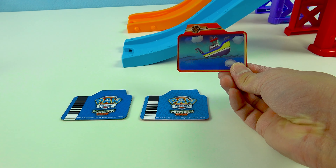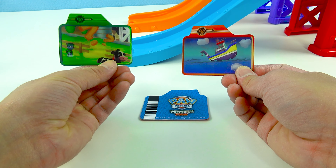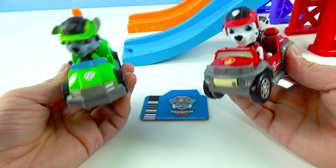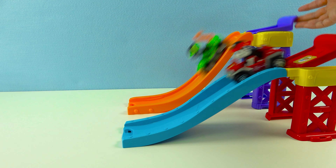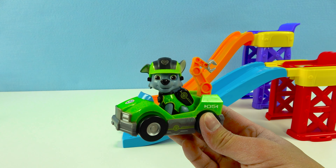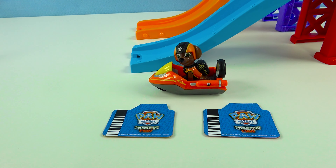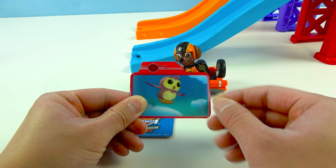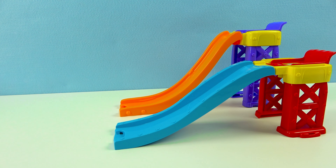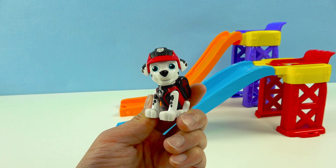The next race will have Red — that means it's Marshall! And Green — Rocky! It's Marshall vs Rocky! Super cool! Let's count together — one, two, three! Wow, Rocky was faster! Rocky is the winner — he moves on to the next round! Green means go! Now Orange Zuma's gonna race. It's red, that means it's Marshall! One, two, three, let's race! That was close, but Marshall won just by a little bit! He moves on to the next round!